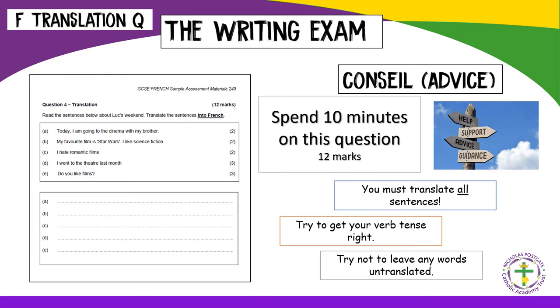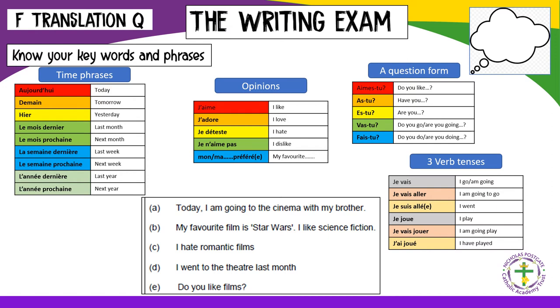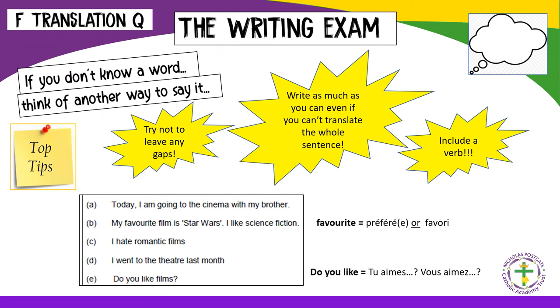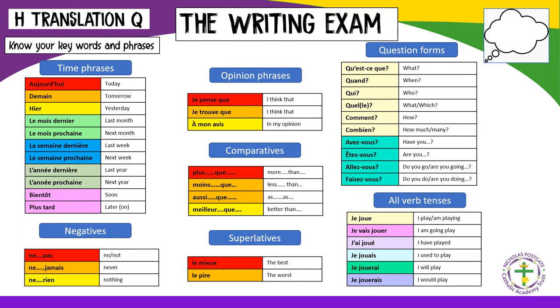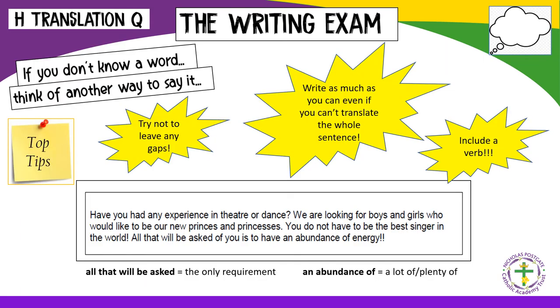Both writing papers at Foundation and Higher include a translation into French, worth 12 marks, taking approximately 10 minutes at Foundation level. All sentences need translating, and there must be a verb in the correct tense. There are some essential keywords and phrases that will help, and the top tip is to find other ways of saying the same thing if vocabulary is not known. The same advice applies for the Higher translation, though more complex phrases will be needed, and pupils should always try to translate the whole passage.